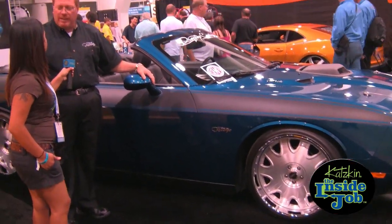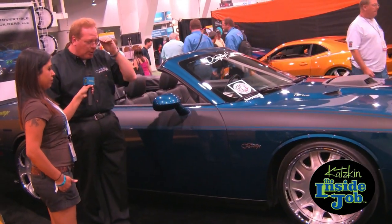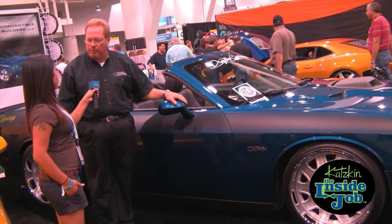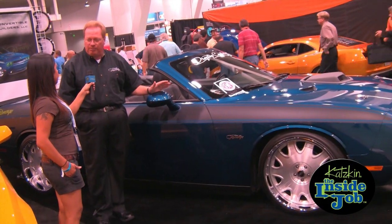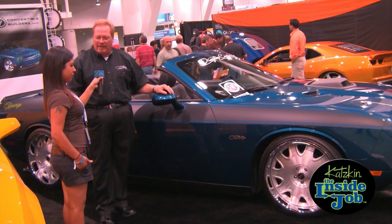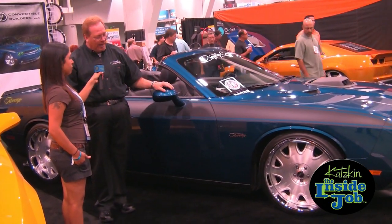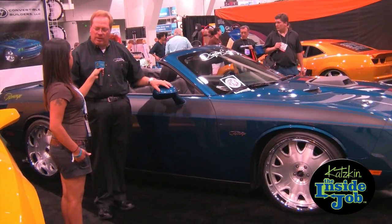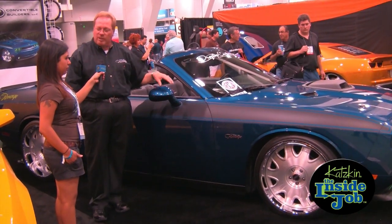We call the car Project N96 Drop Top Revenge. Last year at the SEMA show, Drop Top Customs introduced the Challenger Concept Convertible that they did for Chrysler. While that car did not make it into production, and we're really not sure what happened to it, the wheels did show up back at the shop. The folks down there saved the wheels, and when we went down to do this car, they asked if we would put those wheels on it. That car was called Drop Top, and now this is its revenge.